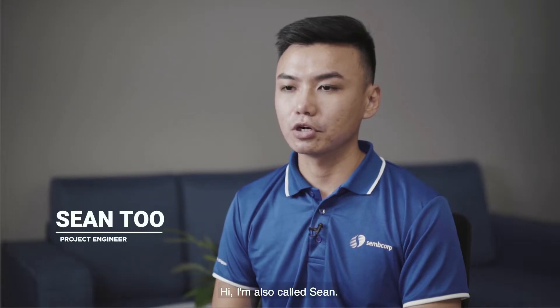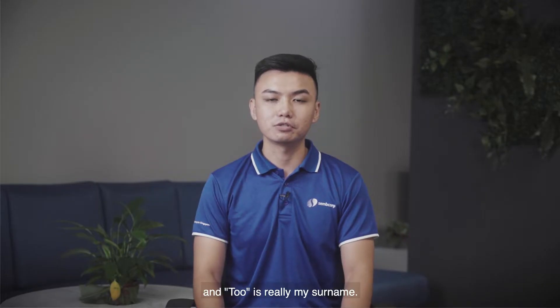Hi, I'm Sean Err. Hi, I'm also called Sean, but I'm Sean 2, and 2 is really my surname.